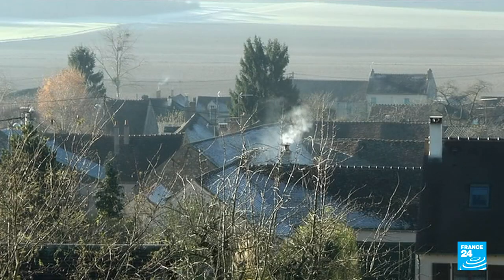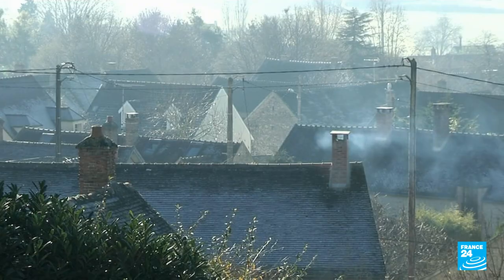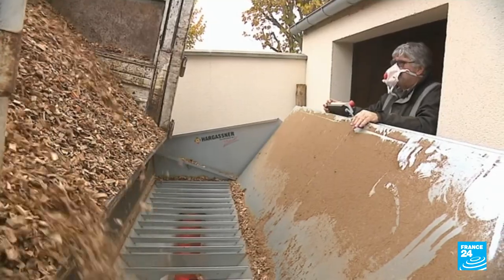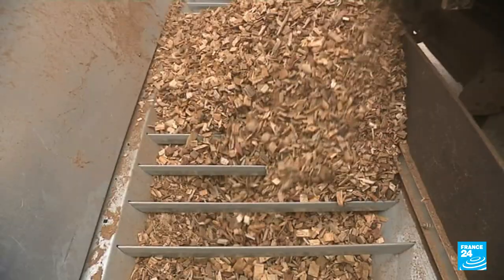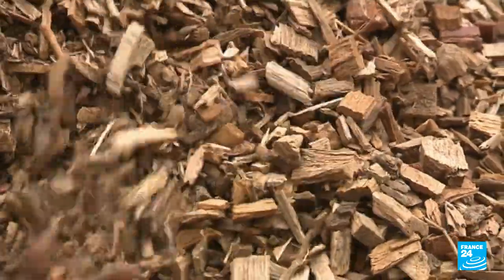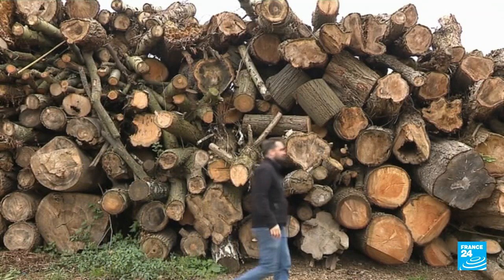With the rise in energy prices, heating wood has become popular again — logs, pellets, but also chips. Not so long ago, none of this had any value. But now, in this composting centre in the Paris region, anything and everything is shredded, from the smallest cedar to a hundred-year-old colossus.